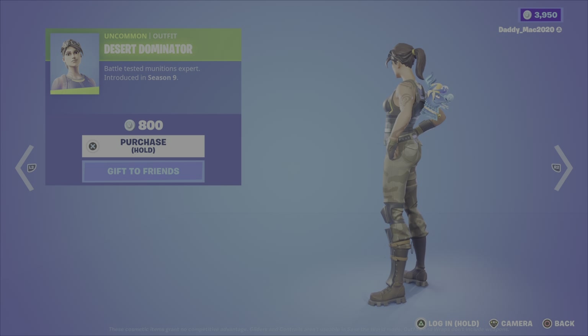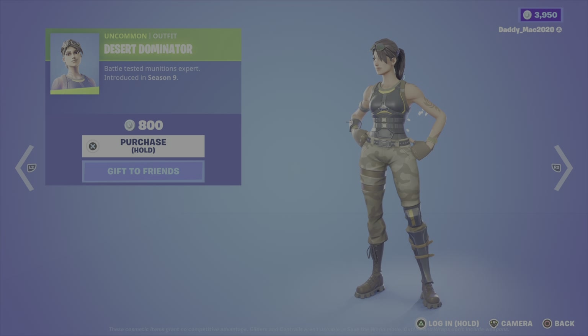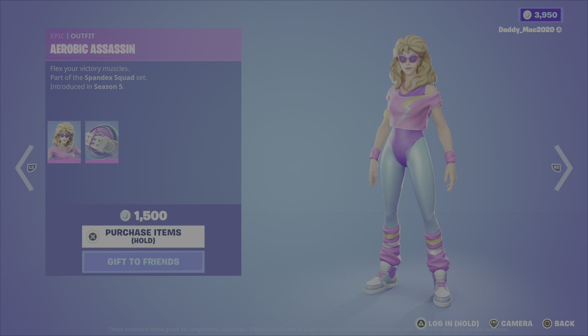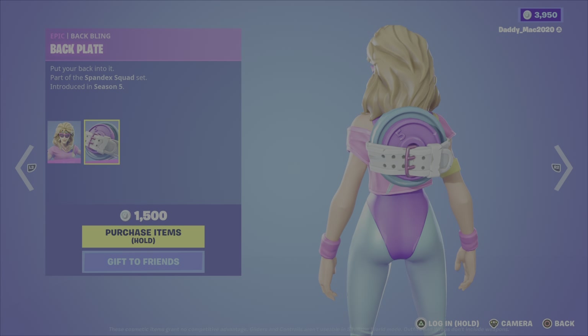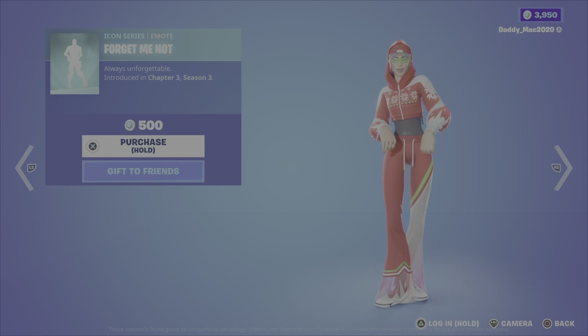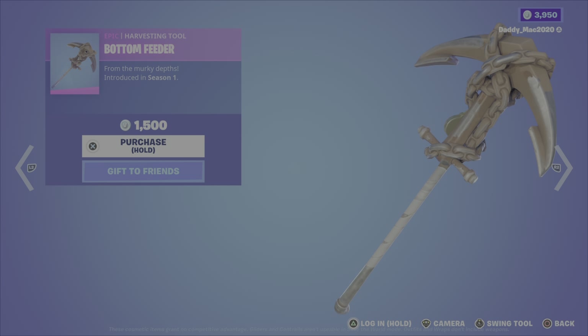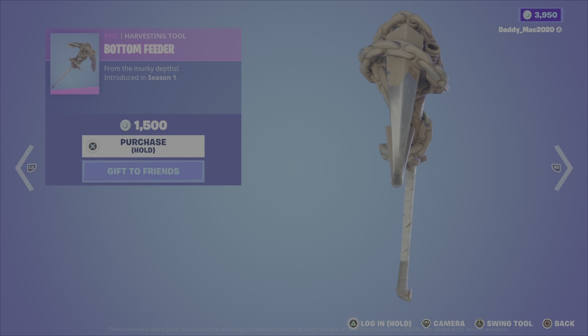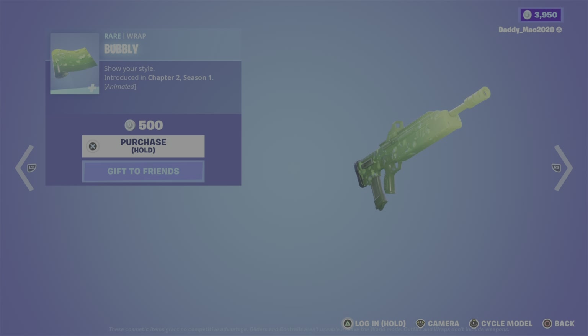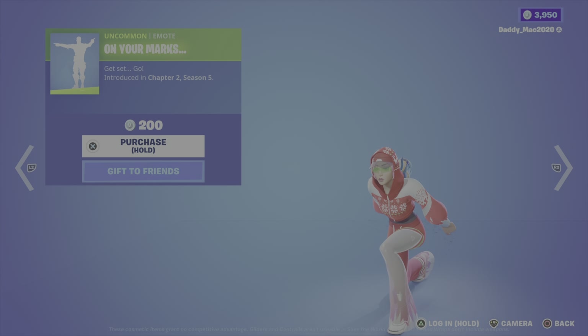Then we have the Daily items. This includes the Desert Dominator outfit from Season 9 for $800 V-Bucks. We have the Aerobic Assassin outfit from the Spandex Squad set, Season 5, which comes with the Backplate back bling for $1,500 V-Bucks. We have the Forget-Me-Not emote, Chapter 3, Season 3, for $500 V-Bucks. Then we have the Bottom Feeder pickaxe from Season 1 for $1,500 V-Bucks. We have the Bubbly Wrap from Chapter 2, Season 1 — it's an animated wrap for $500 V-Bucks. And the On Your Marks emote, Chapter 2, Season 5, for $200 V-Bucks.